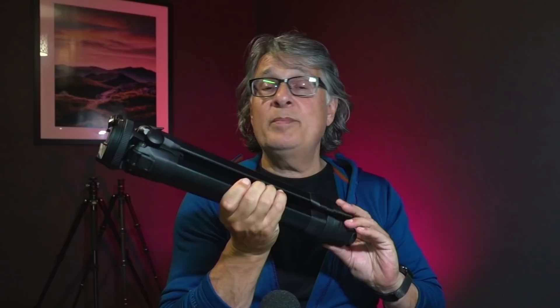One more thing on gear: I've switched my filtering system to Kase magnetic filters, the Wolverine system — absolutely brilliant and tiny. That's my entire set of filters right there: a circular polarizer, a 0.9 soft grad, and then 3, 6, and 10 stop NDs. As you can see, they slip nicely into the teeniest of bags, which is all I'm prepared to carry.